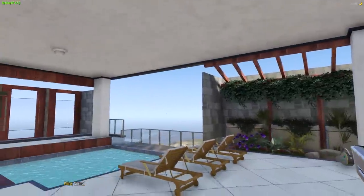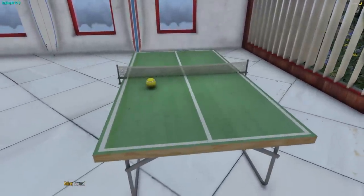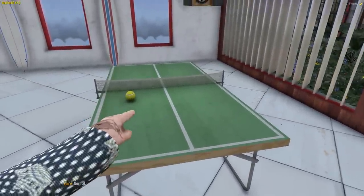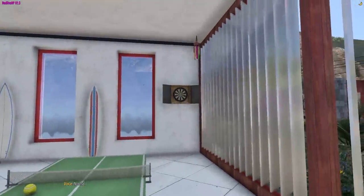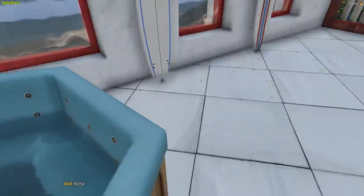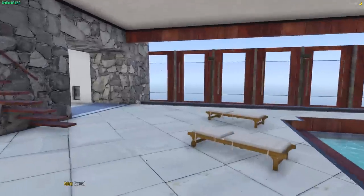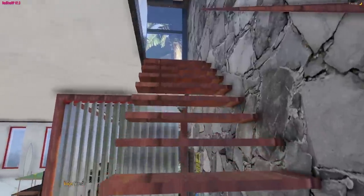Through here you got an open space room - there's no windows but it's open, and there's a pool table, a barbecue, a ping pong table with a tennis ball. You got darts up there, and you got a nice little jacuzzi here. This is super clean. Let's go upstairs - I'm impressed with this house, this house is gorgeous.